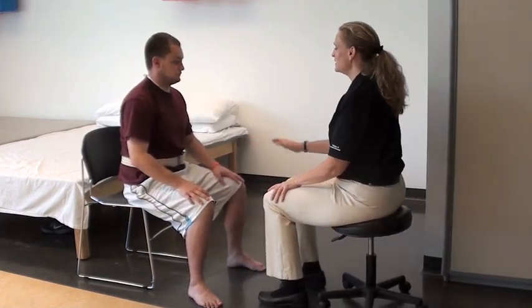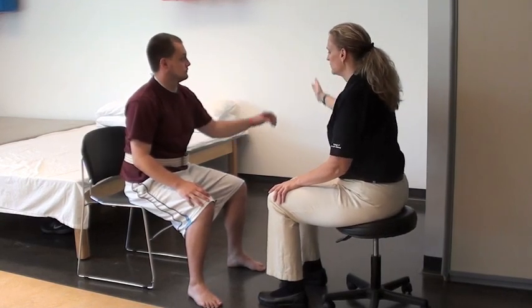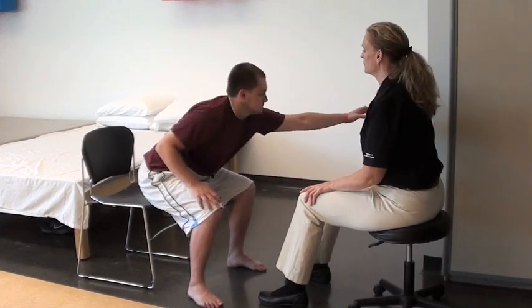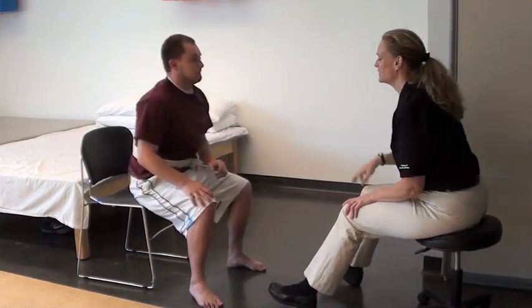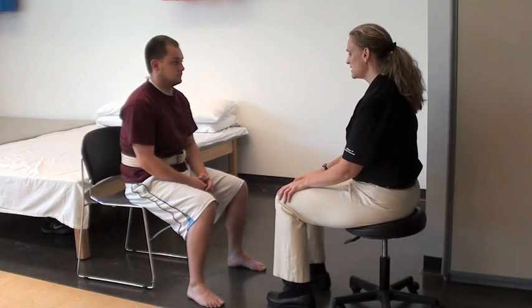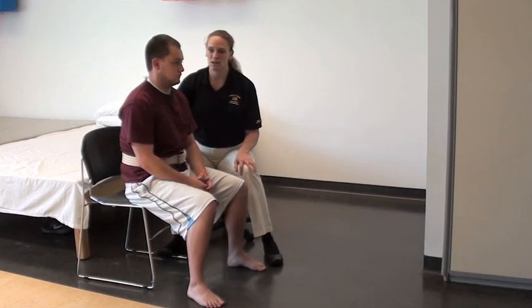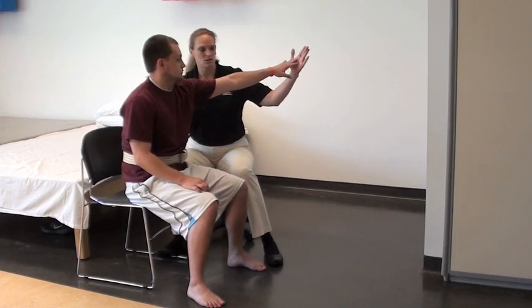And now let's use your left hand. Now if this patient was demonstrating balance deficits, I would hold on to the gait belt and then do the same activity. So I'm going to have you reach with your left hand. Go ahead and reach.